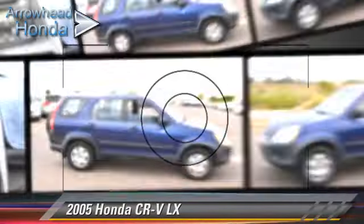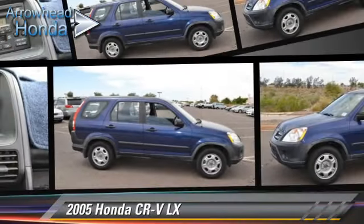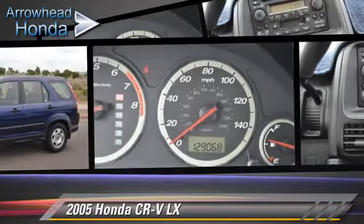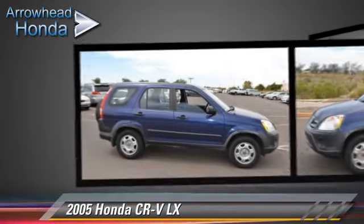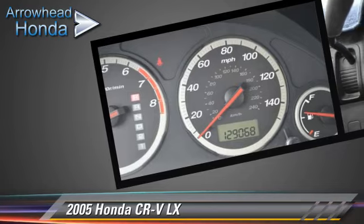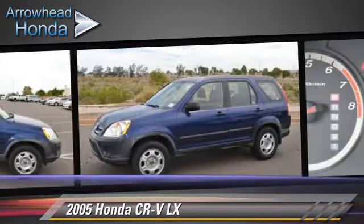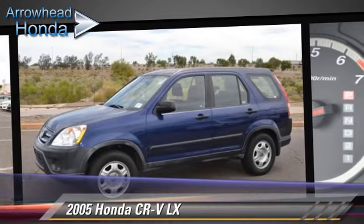The 2005 Honda CR-V LX, powered by a 2.4-liter, four-cylinder engine, with a five-speed automatic transmission with overdrive. This vehicle gets up to 29 miles per gallon. Give us a call to schedule your test drive today.